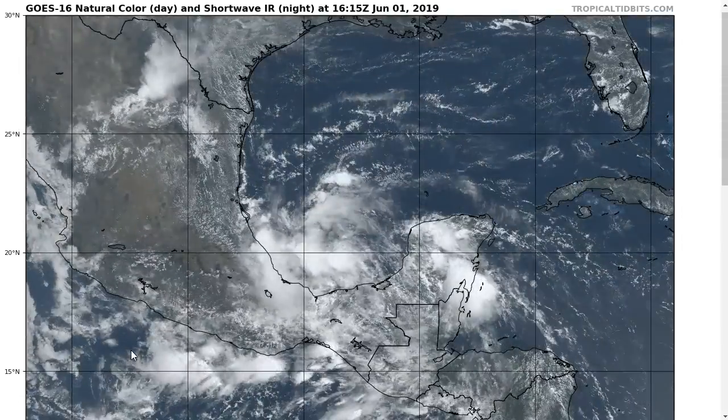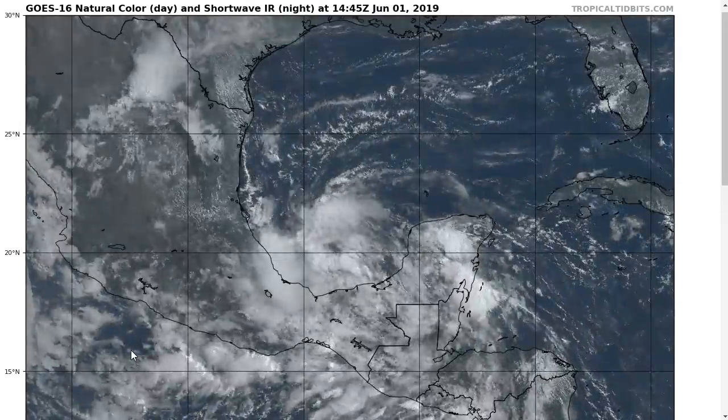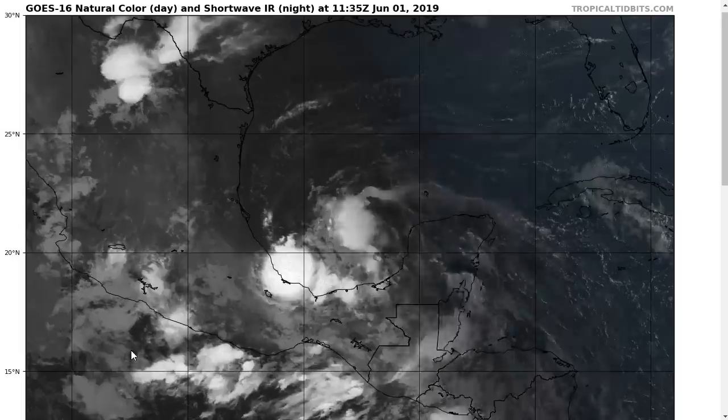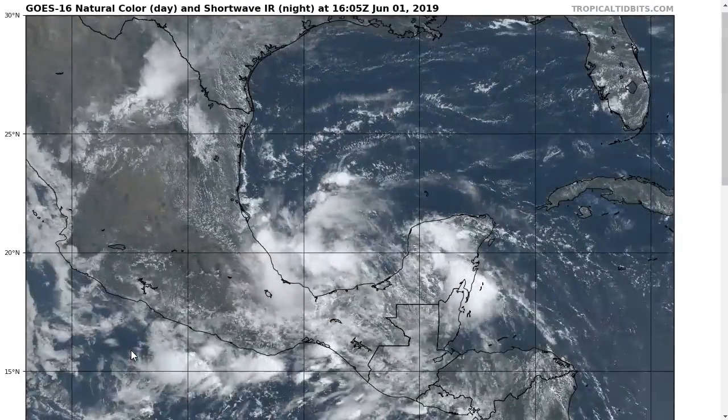Hi, it's the Tropical Tidbit for Saturday, June 1st, 2019. It's the first official day of the 2019 hurricane season for the Atlantic Basin, and appropriately, we have a disturbance to monitor.